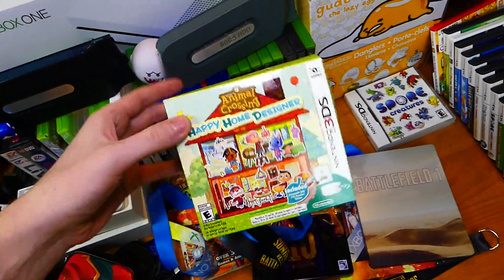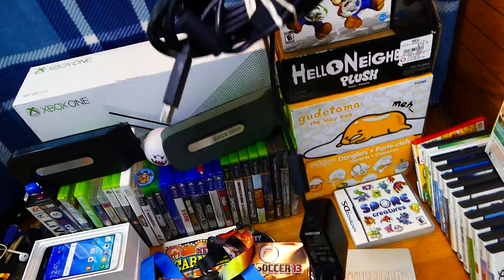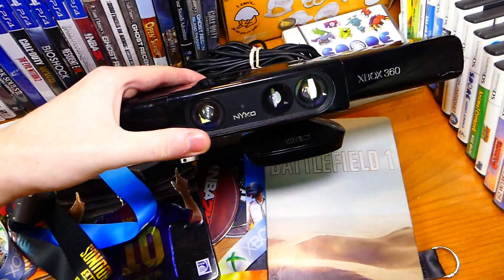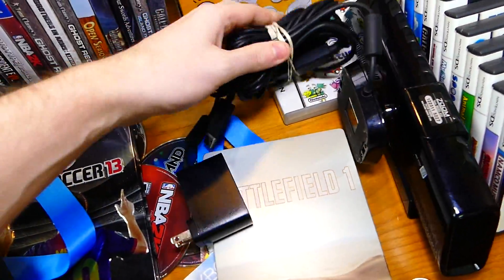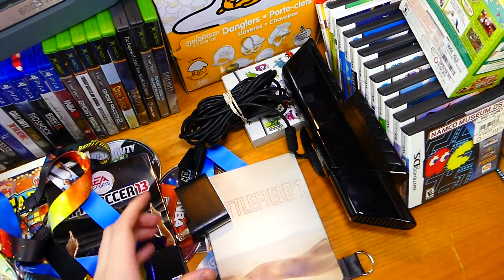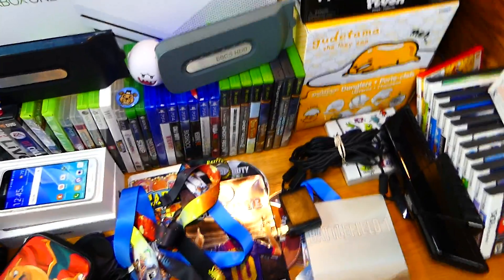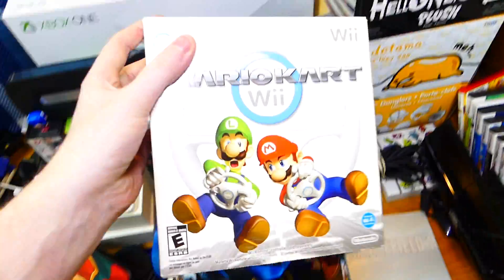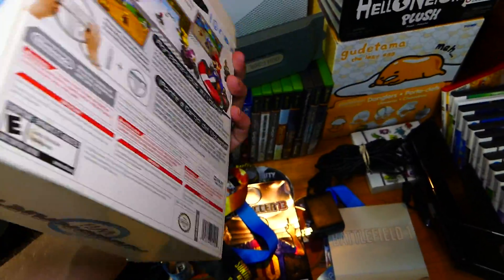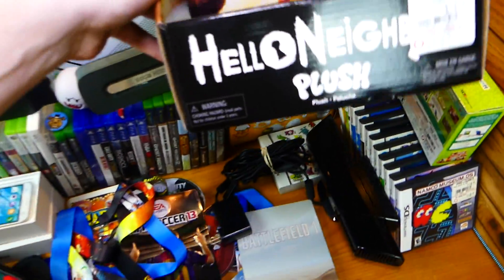Animal Crossing Happy Home Designer box for the 3DS — just a box, nothing inside. This monstrosity is an Xbox 360 Kinect with the Nyko Zoom on top, and this does work — which is freaking awesome. As you can see, I rubber banded the whole thing together. I always thought the Kinects were really cool. Also, the Mario Kart Wii steering wheel is actually in here — not the game, but the actual steering wheel. It's very heavy.